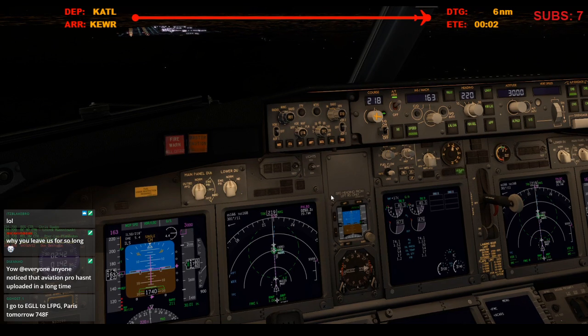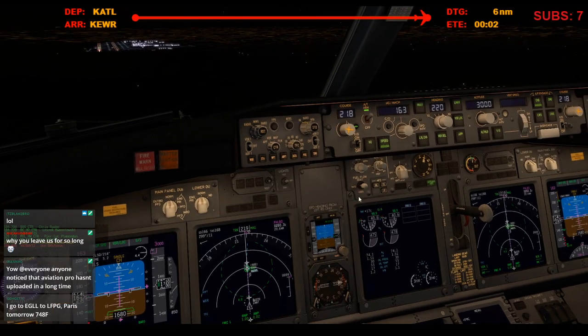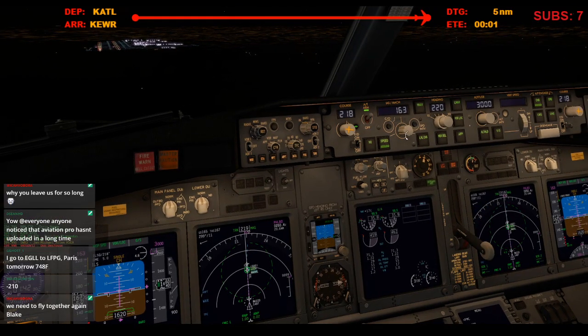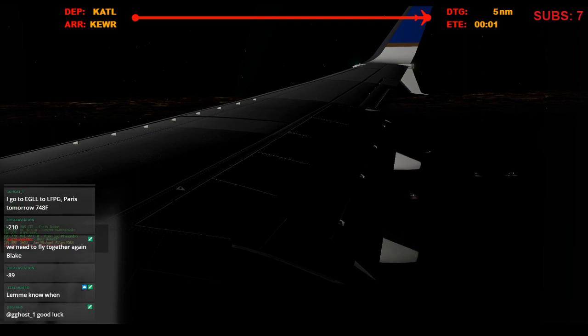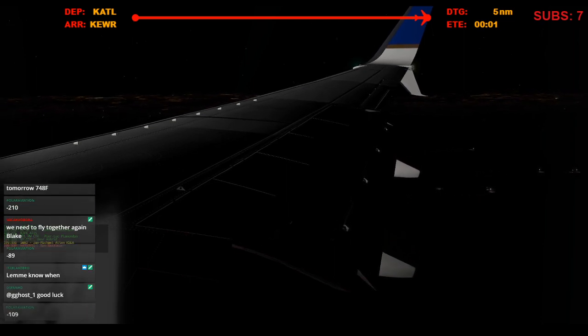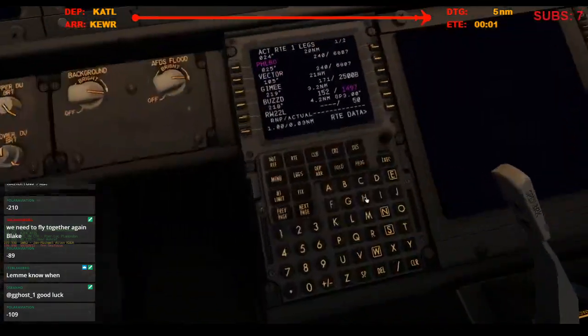Clear to land 22 left, United 690. Giant 7554 heavy, proceed direct code. Direct code, Giant 7554 heavy. All right, gear down. Commuter 4950 with you, 1-6 on the court. Commuter 4950, ILS 22 to LaGuardia. The altimeter is all winners are 3-0-0. 3-0-0, ILS 22, thanks. And we'll set 144.